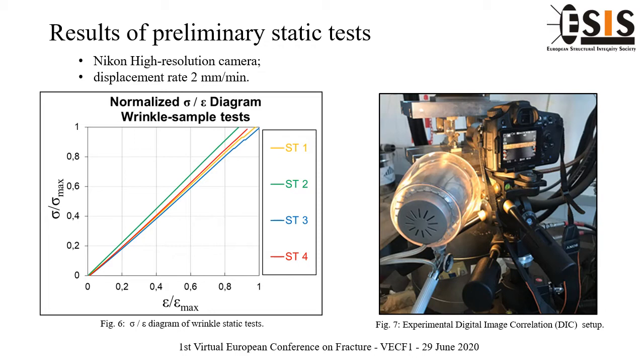During the displacement-controlled test, employing a displacement rate of 2 mm per minute, a series of images are recorded with a resolution of 4000 x 6000 pixels and post-processed for strain and deformation contour plots of the inspected surface during the static test.